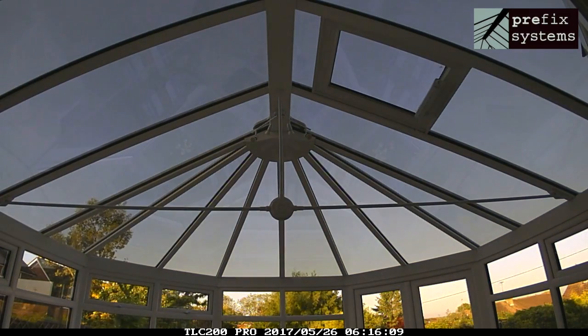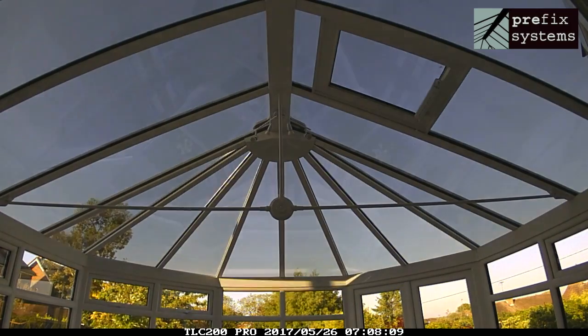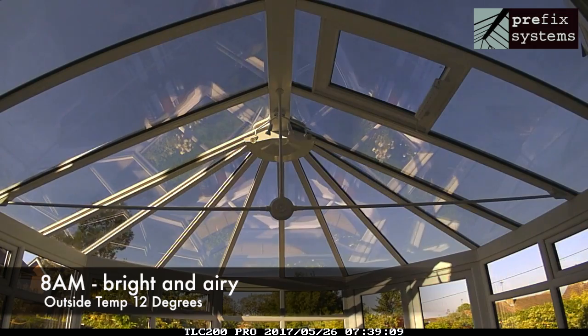As can be seen by comparing to the standard clear side windows, in the cooler morning time the roof is at full clarity, giving a bright, open and airy feel to the room.